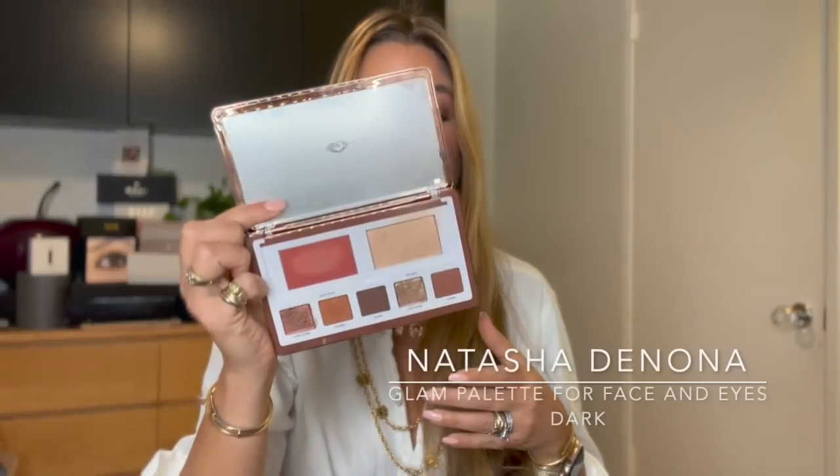A gorgeous launch this year that has received a lot of love is the Natasha Denona Glam Palette. This is for face and eyes, and I use the dark one most of all. The shades are just so versatile and pretty with lots of luminosity. The blush is a whisper-soft velvety blush, there's a gorgeous luminous highlighter, and I love mixing the shimmery shades with one of the brown shades for a really effortless, long-lasting eye.